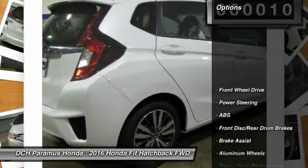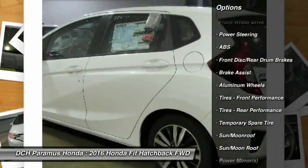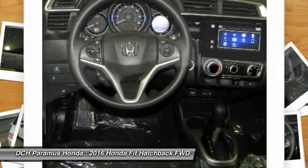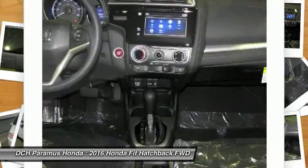Here are some of this vehicle's great options: stability control, traction control, keyless entry, steering wheel audio controls, anti-lock braking system, moonroof, Bluetooth, driver airbag, power steering, and adjustable steering wheel.